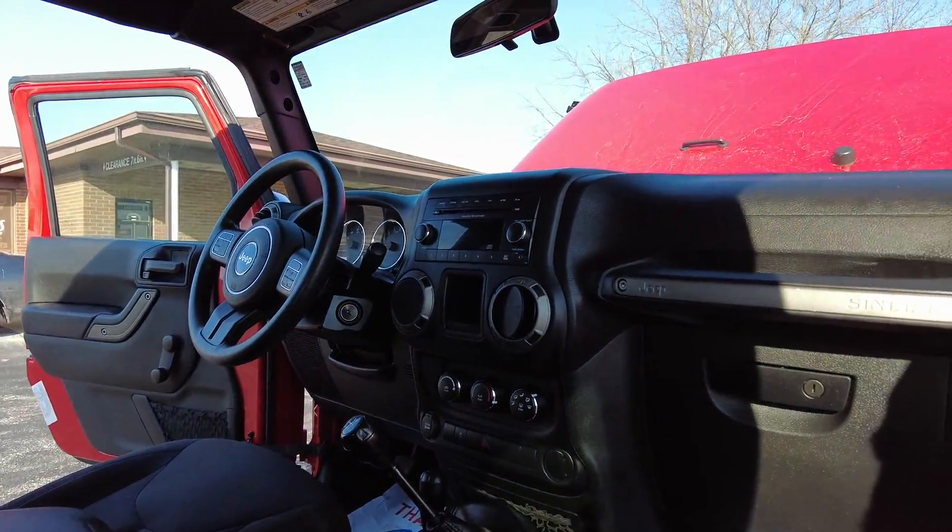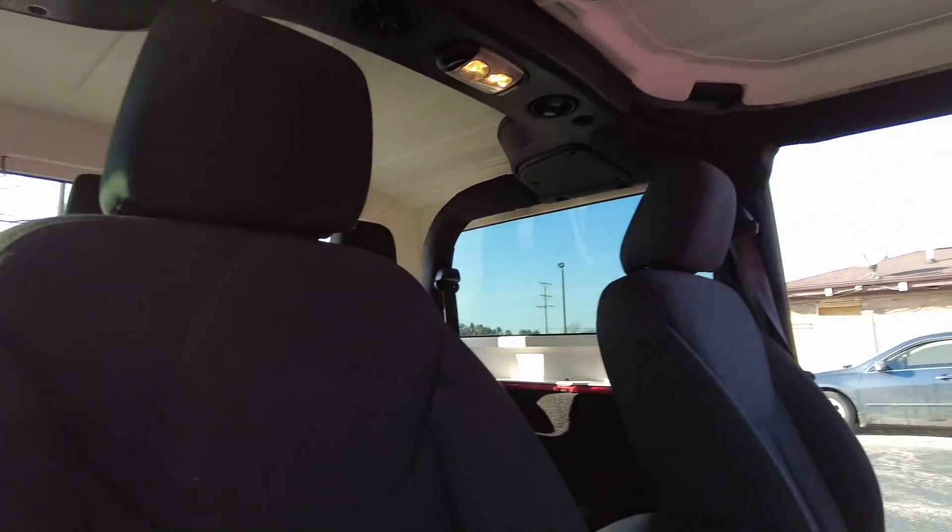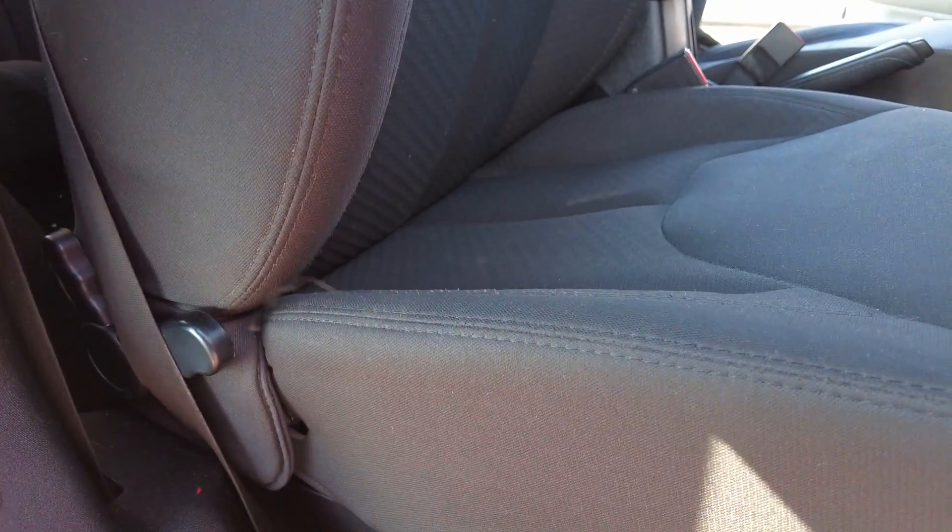Back up here to the front — the dash is looking great, passenger seat is all looking good. Let's get a little peek in the back as well.